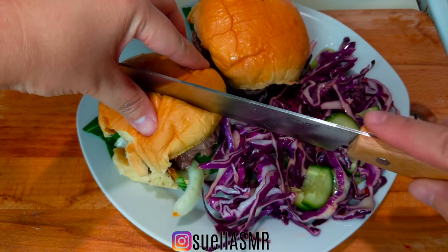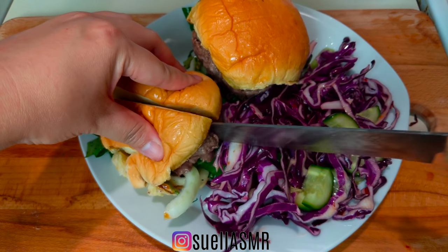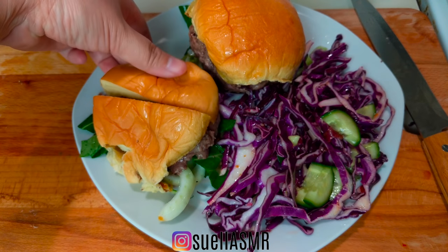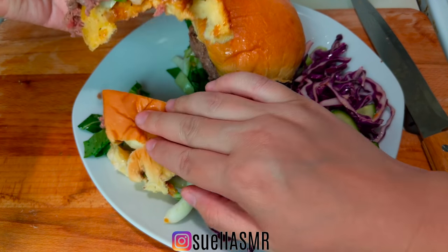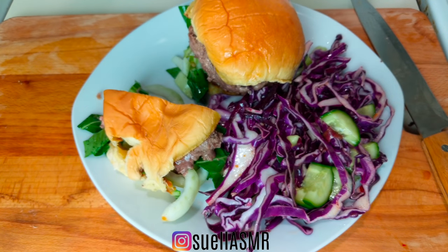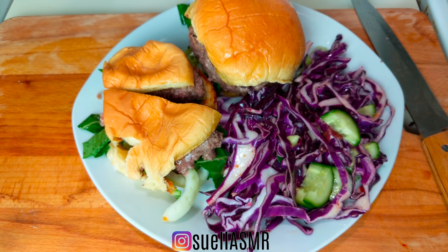I really just need to get a taste. Just a tiny bite. That's delicious!